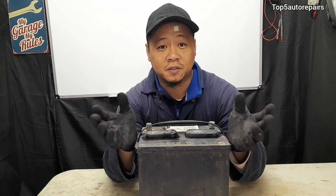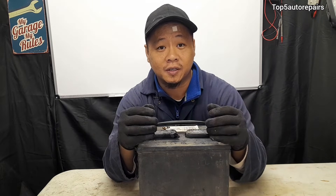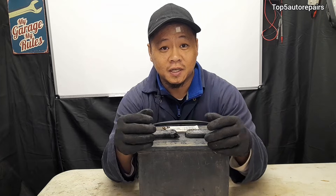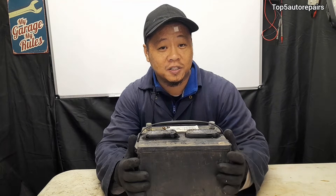If the alternator is producing too much voltage, usually caused by a failed voltage regulator or excessive rust, it can cause the car battery to start to overheat and cause all sorts of issues.